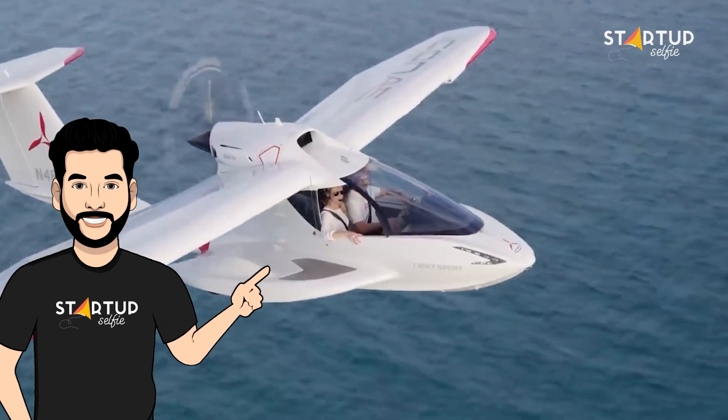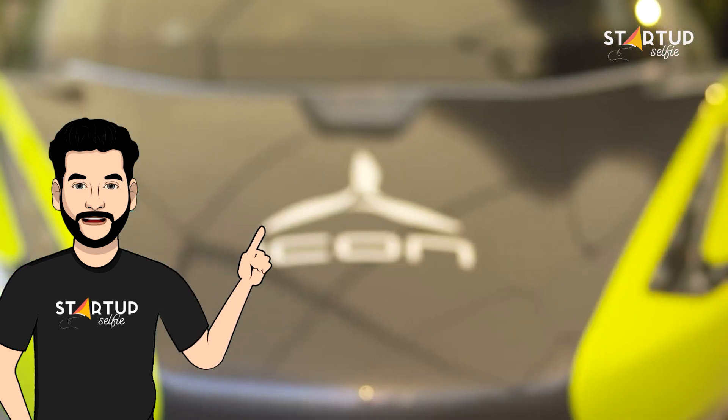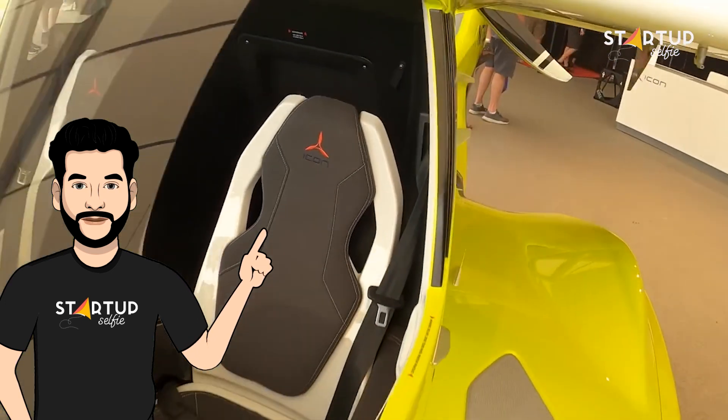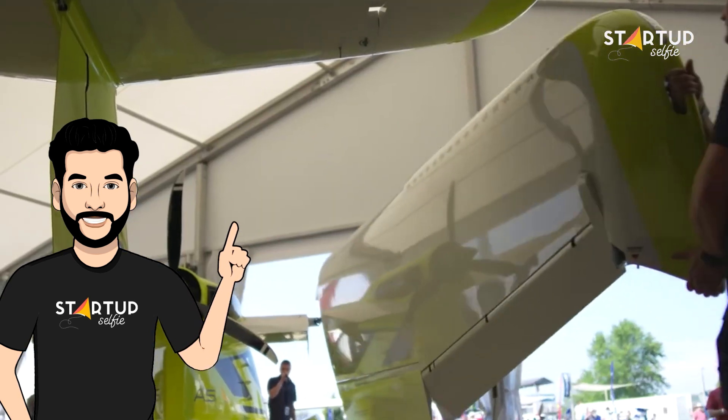The A5 is available in two models: a limited edition special light sport aircraft, and a certified edition that is type certified. The two-seater aircraft costs around US $359,000.